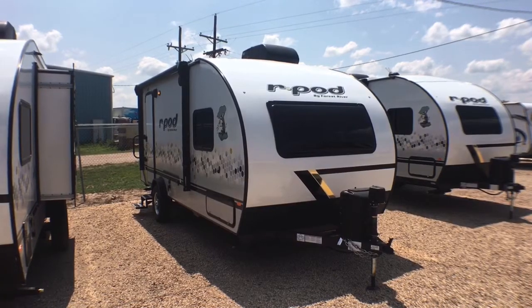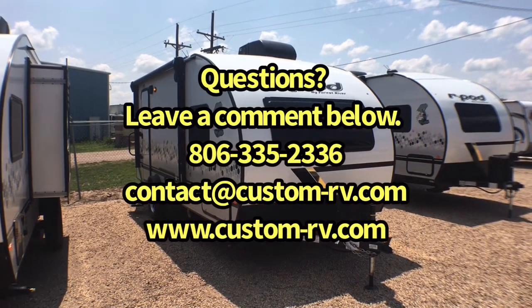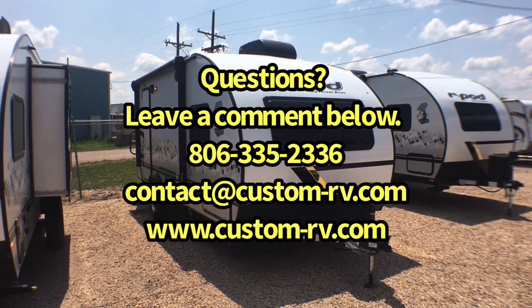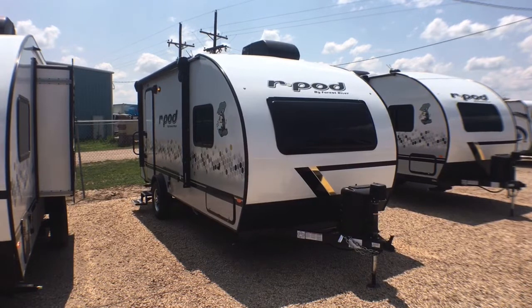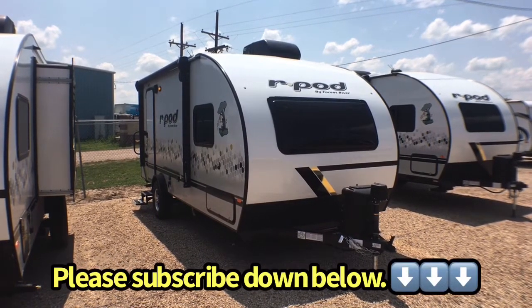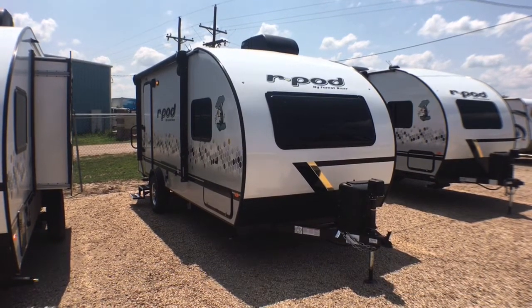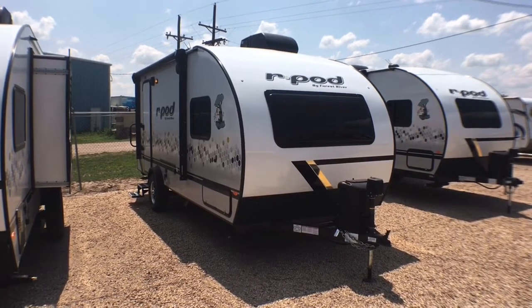We're going to do an interior and exterior walk-around video tour today and we're going to show you some of the cool features and changes on this brand new couples unit, including the optional solar package, outside kitchen, and just a ton of other features. So let's go ahead now and we'll jump on to the inside and we'll start in the living and kitchen area.